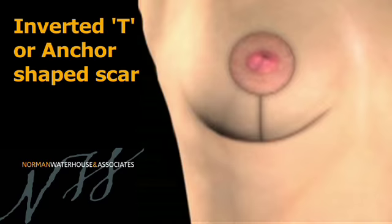Reduction mammoplasties, or breast reduction surgery, can take anywhere up to about 3 hours depending on the size of the breasts, how much tissue you're removing, how much skin you're removing, and also the exact technique that you've opted for.